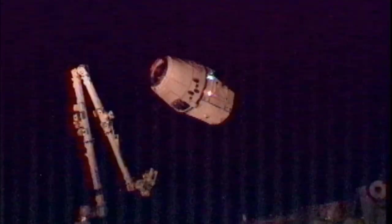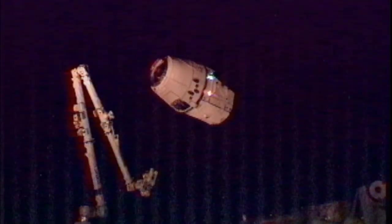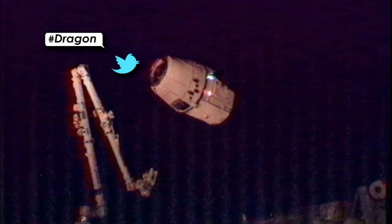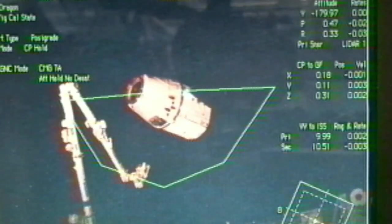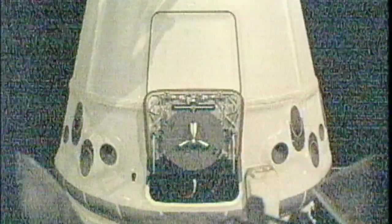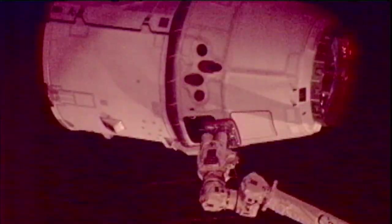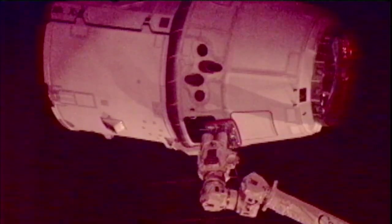Two days after SpaceX launched its Dragon spacecraft on a demonstration flight to the International Space Station, the company began conducting a series of check-out procedures to validate the operation of Dragon's sensors and flight systems, to demonstrate that the spacecraft could safely rendezvous and approach the ISS. After successfully proving these capabilities, the capsule was cleared to be grappled by the station's robotic arm.